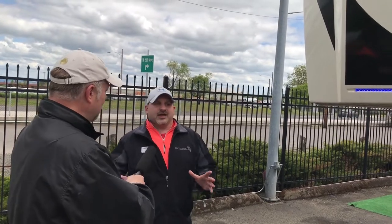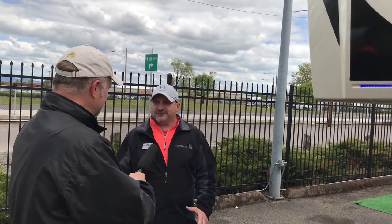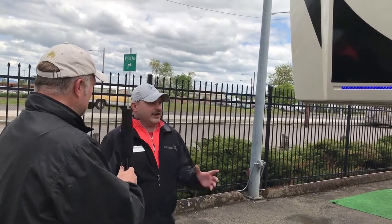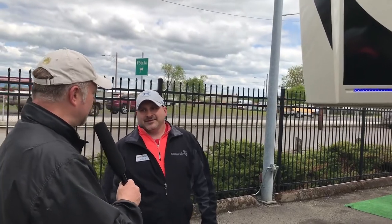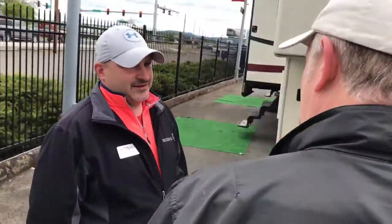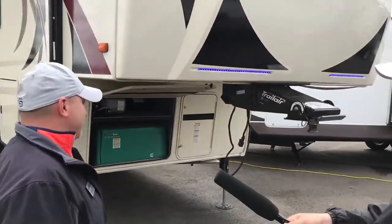Toy hauler season is kind of funny — we're just now starting to break into it. Everybody's getting ready for Dune Fest and Memorial Day, so buyers are coming out and looking. Toy hauler buyers are generally very particular by season. And to be a particular buyer, this would be the right unit to be particular about.